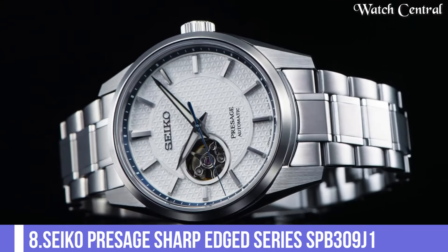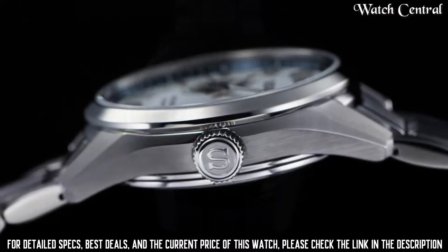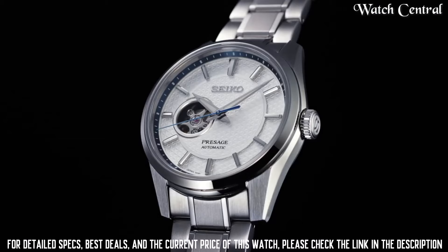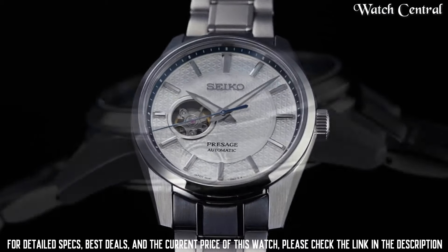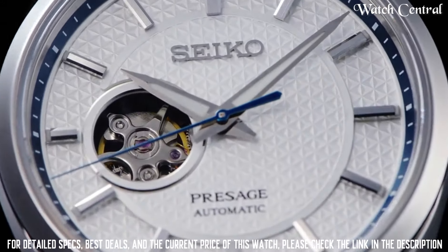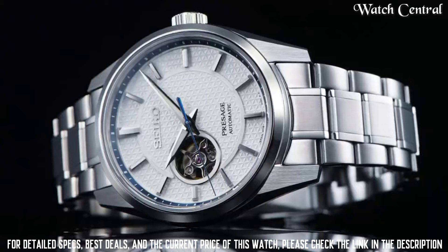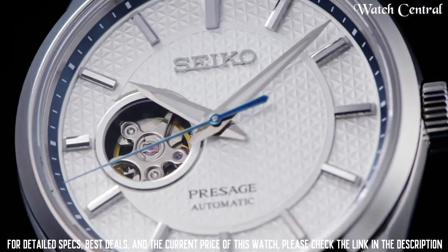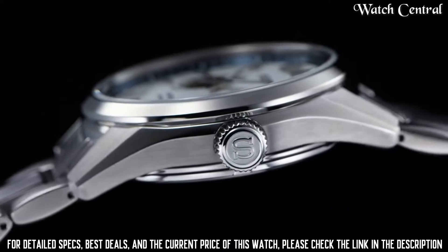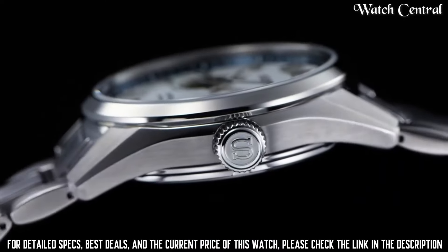Number 8: Seiko Presage Sharp Aged Series SPB309G1. It features a stainless steel case and bracelet, a black dial with white hands and markers, and a power reserve indicator. The watch is powered by Seiko's in-house 6R15 caliber movement, which has a 50-hour power reserve and is accurate to plus 25 or minus 15 seconds per day. The watch is water-resistant up to 100 meters. It is a stylish and high-quality timepiece that is designed for both dress and casual wear.